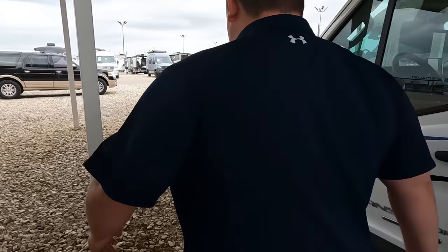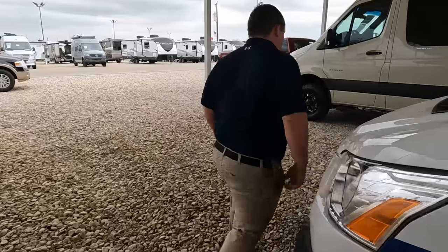The outside of this motorhome looks great, but again, it's the inside that makes this unit special. Let's go take a look.